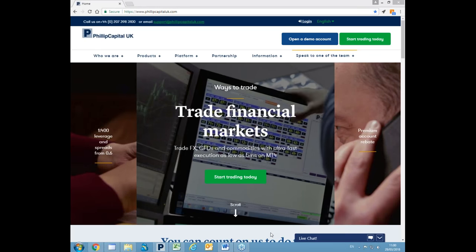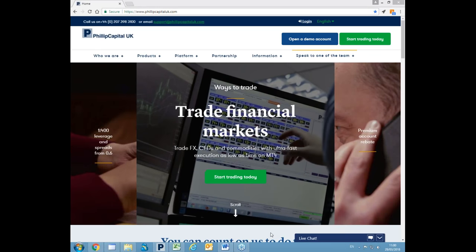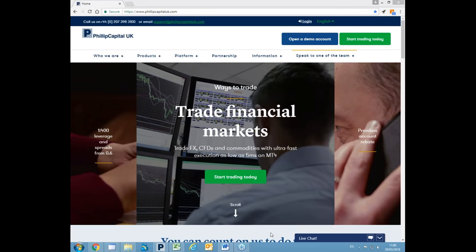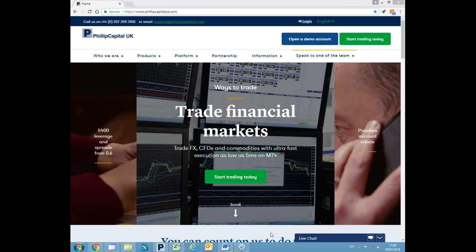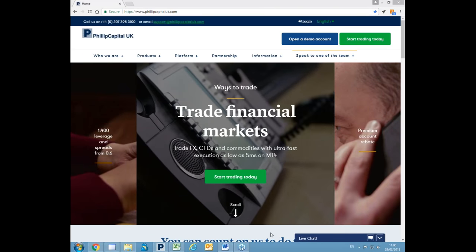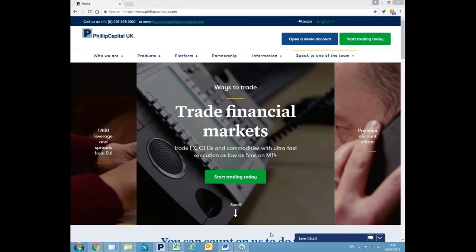Hello and welcome to another one of our insightful webinars. I'm Camilla, sales executive here at Philips Capital UK, and I am joined by EJ from our headquarters in Singapore.